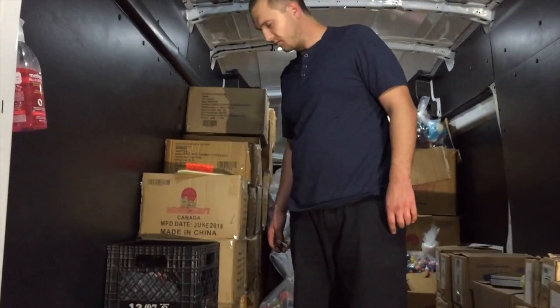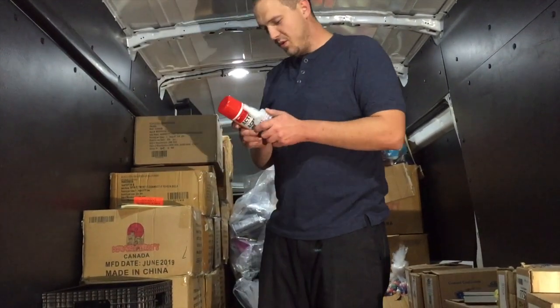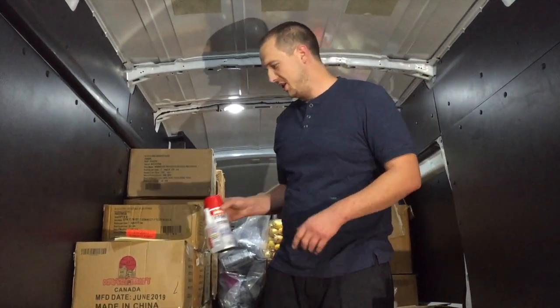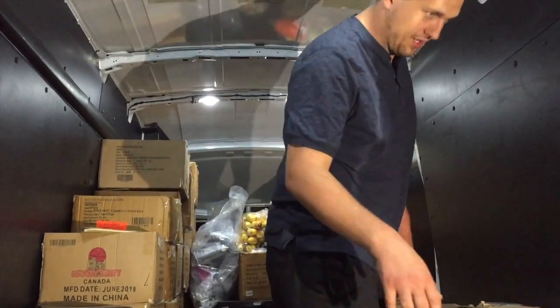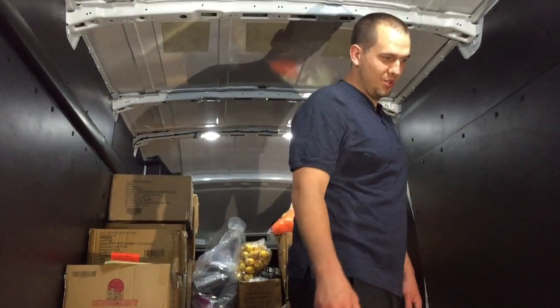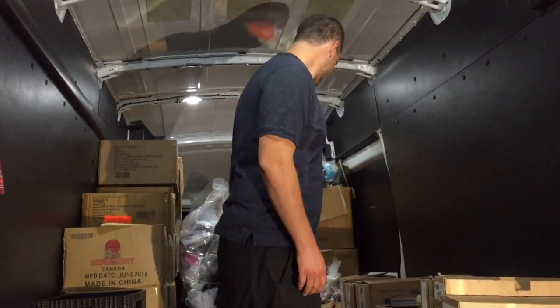So tell everybody how many locations we have on this route. About 21 locations with 58 machines — two malls, two movie theaters, five grocery stores, and some other smaller locations like dealerships and stuff like that.